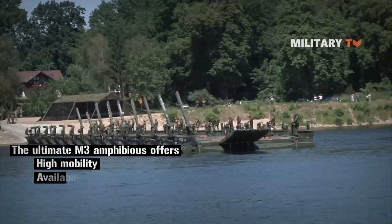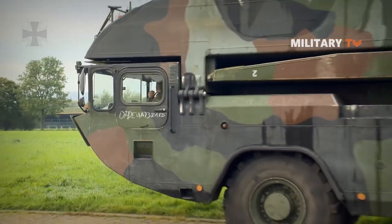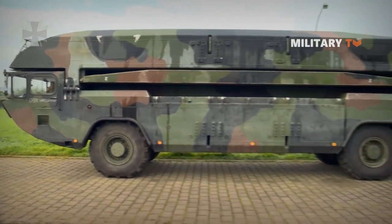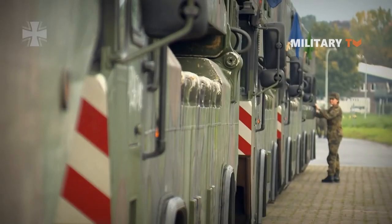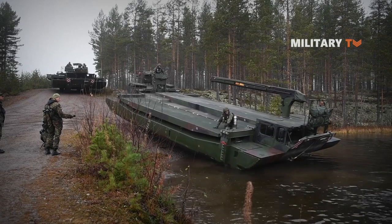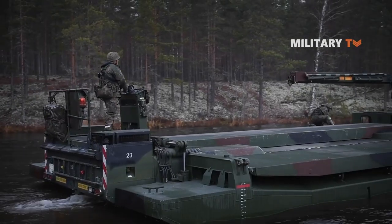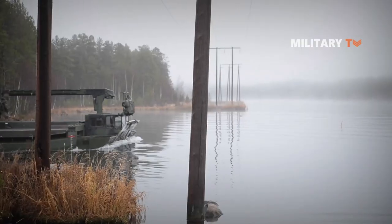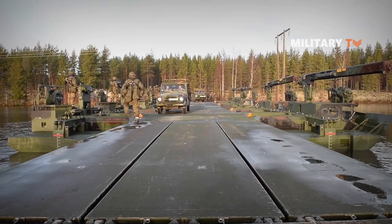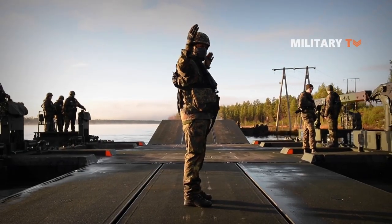The M3 amphibious offers high mobility, availability, and seamless land-to-water transition. It functions as a four-wheeled vehicle on roads and propels itself in water using two large aluminum pontoons that create buoyancy. When linked together, these pontoons form a bridge capable of supporting heavy battle tanks, carrying loads of up to 132 tons. Whether used as a bridge or as a ferry, the M3 can be crossed by all types of main battle tank, including the Leopard 2, M1A2 Abrams, or the Challenger 2.